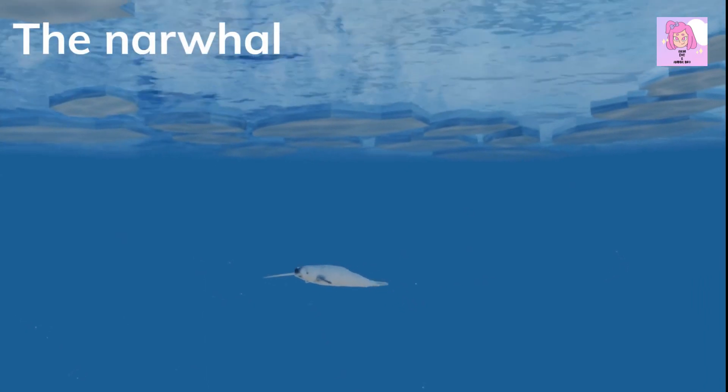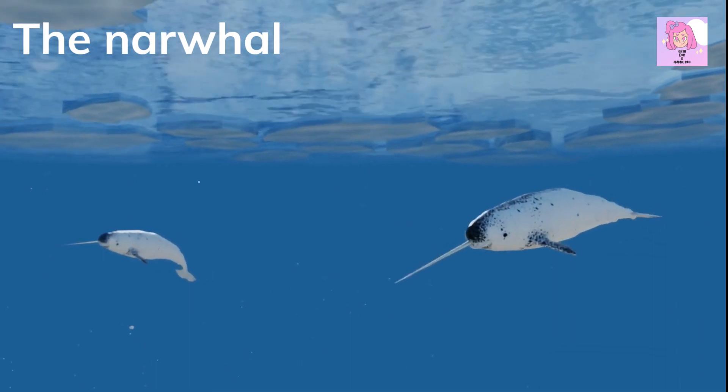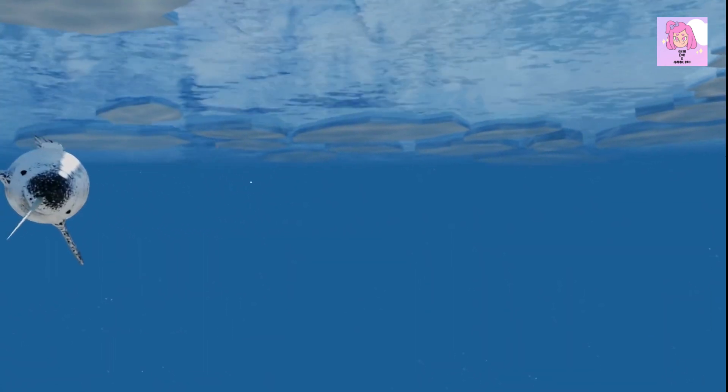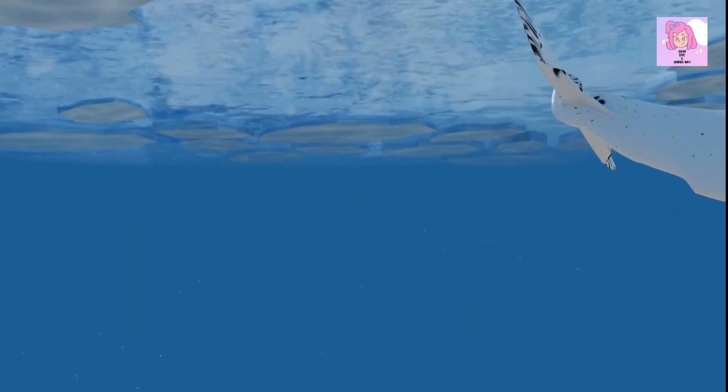The narwhal is a type of whale that is found in the Arctic waters of Canada, Greenland, Norway, and Russia. They are known for their long, spiral tusks, which are actually modified teeth that can grow up to 8 meters in length. Narwhals are threatened by climate change, hunting, and pollution.